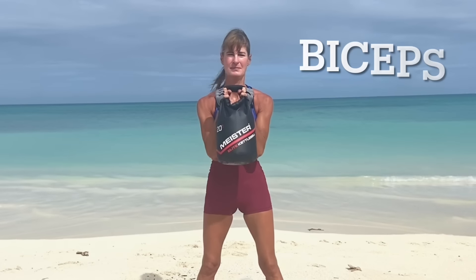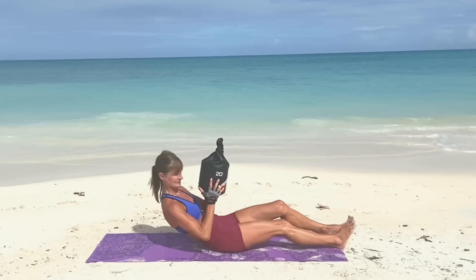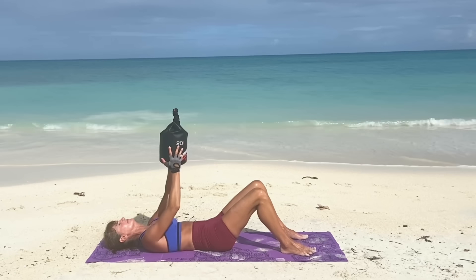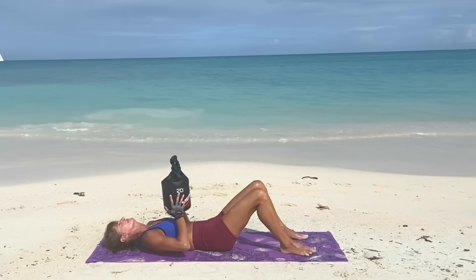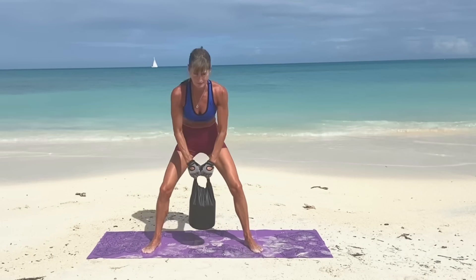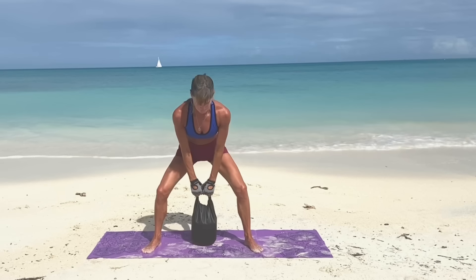I feel like this is a great way to exercise down here. You can do it anywhere — you don't have to go to a gym. And you can still do those weight-bearing exercises that are so important for us, especially as we get older. So as you can see, very versatile. And these are just a few of many exercises you can do with this portable kettlebell.